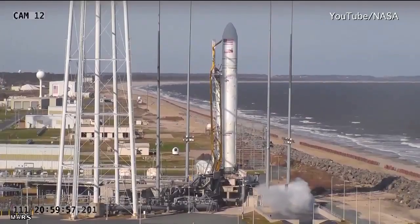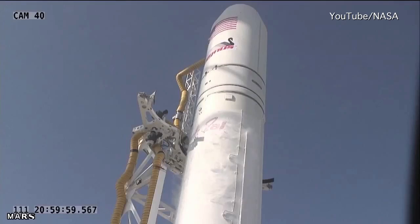Four, three, two, one. Go Antares. Go Antares.